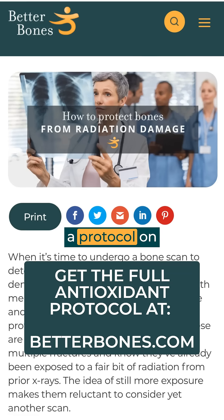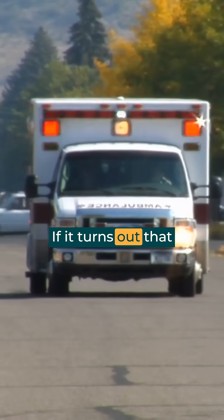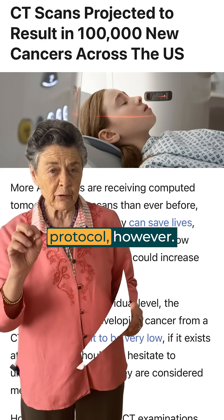I have developed a protocol on BetterBones.com. Access that protocol and keep it handy. If it turns out that you have an accident — like happened to me, when they wanted to do a CAT scan of my neck — you'll be prepared. We did get that CAT scan, but I didn't have any 5 days to do the protocol beforehand.